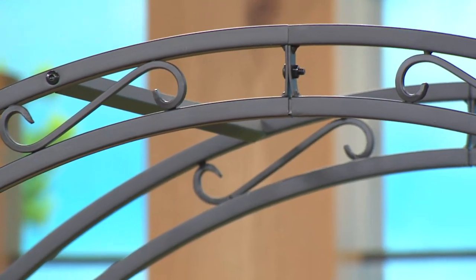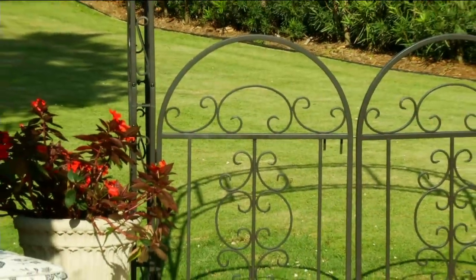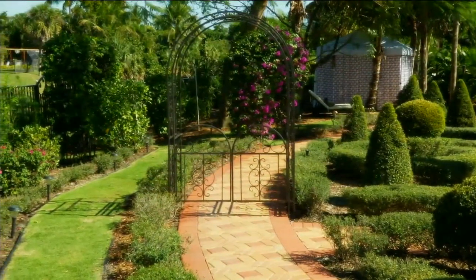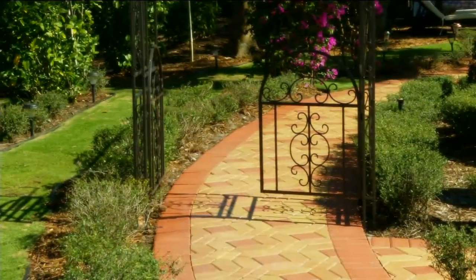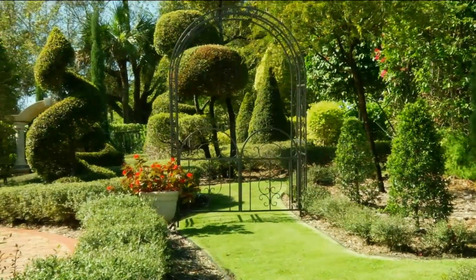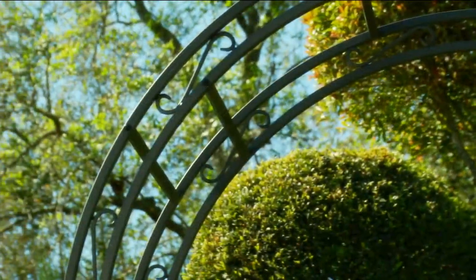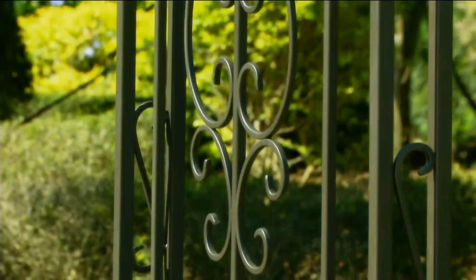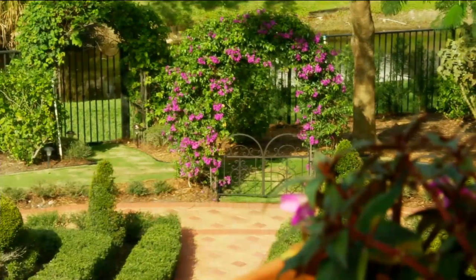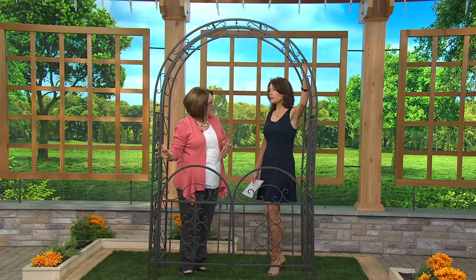They have a set of working gates here too. This design was inspired by iron work seen by the Plow and Hearth designers when they were traveling in Europe looking for inspiration. You can see that scroll work on the gate — that pattern is repeated six times in the arbor. This is made out of tubular steel, so it's really solid and fantastic construction that Plow and Hearth is known for. Notice all those scrolls — this is a double archway, with a double arch and scrolls all in between, giving your plants something to grab onto.